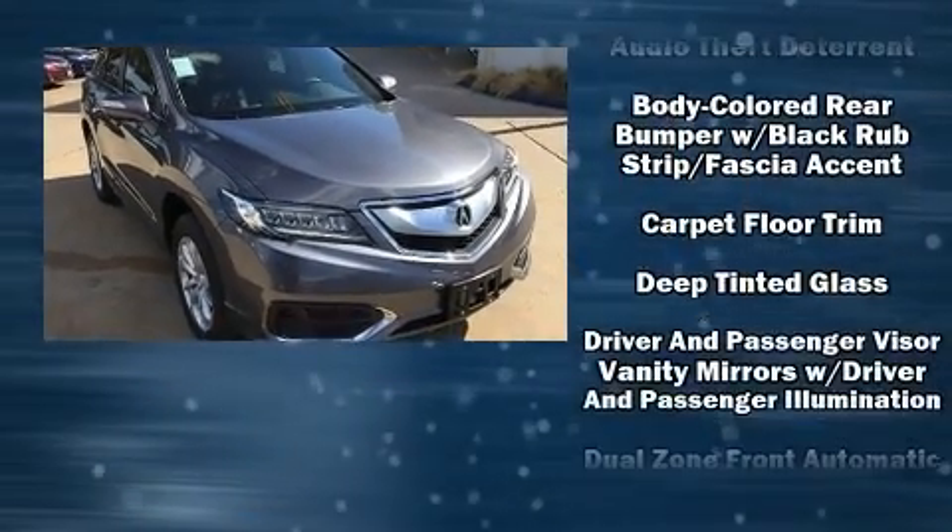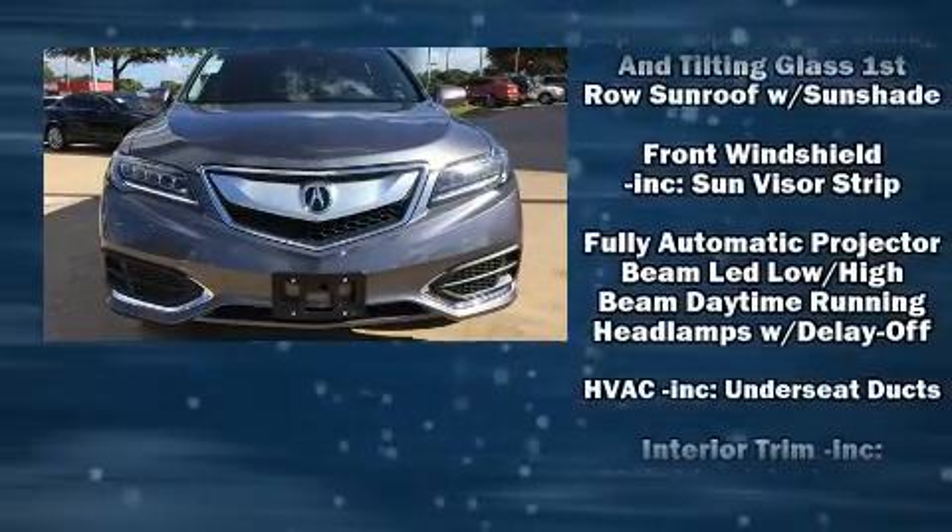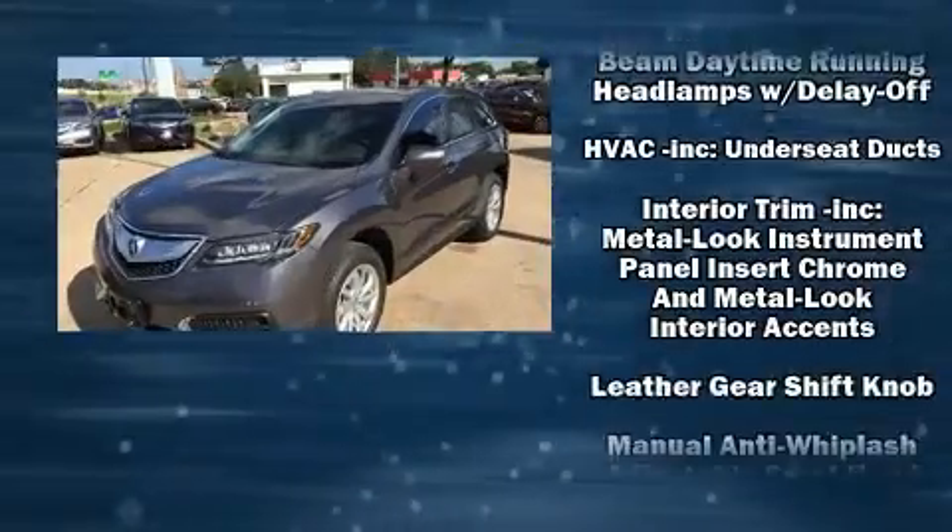Load your family into the 2017 Acura RDX. Acura infused the interior with top shelf amenities such as heated seats, power door mirrors, and much more.